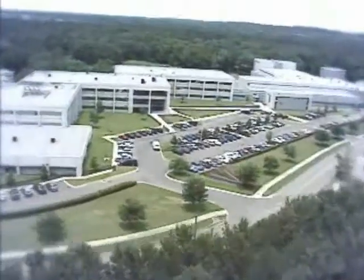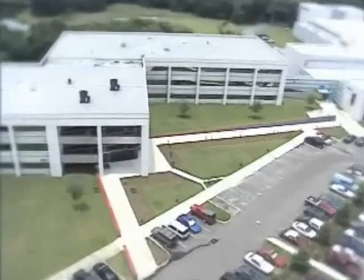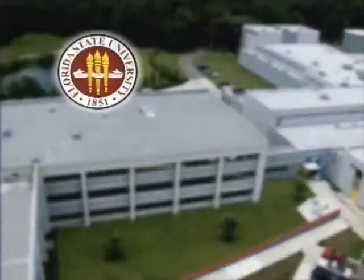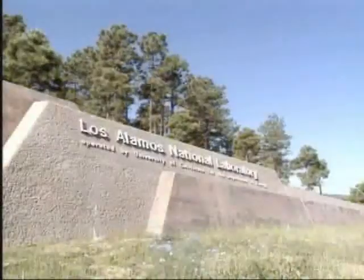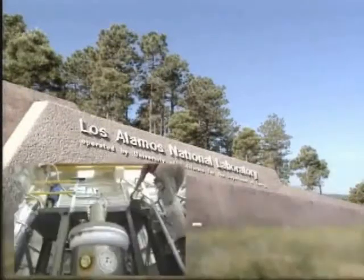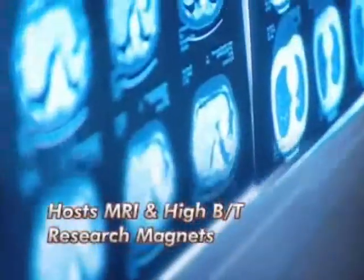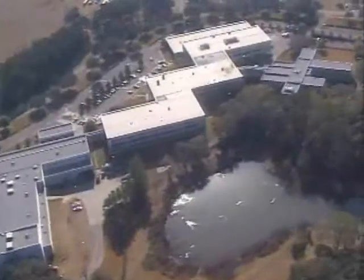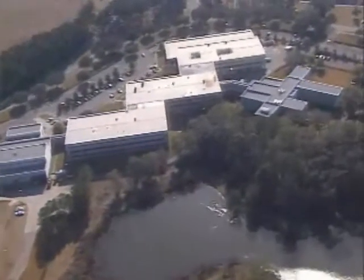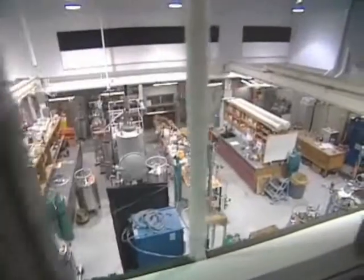The Magnet Lab is the only facility of its kind in the United States. It is a collaboration of three institutions comprising Florida State University, the University of Florida, and Los Alamos National Lab. The facility in Los Alamos, New Mexico specializes in pulsed magnets, and Gainesville, Florida hosts the MRI and high B over T research magnets. The Florida State University complex is located in a state-of-the-art 330,000 square foot building in Tallahassee, Florida. The lab is funded by the National Science Foundation and the State of Florida.